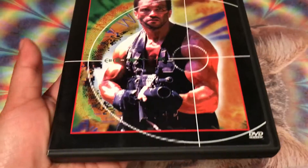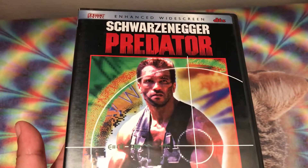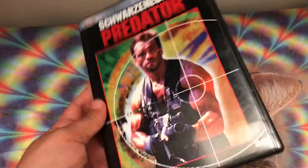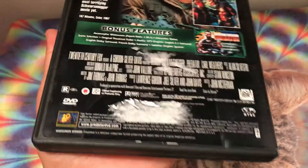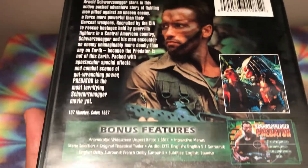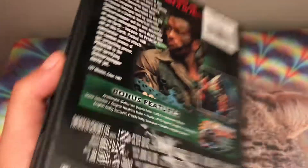This is the front, and this is the enhanced widescreen version of this movie, and then this is the back. The back is kind of beat up. It does have special features and this DVD was $2.